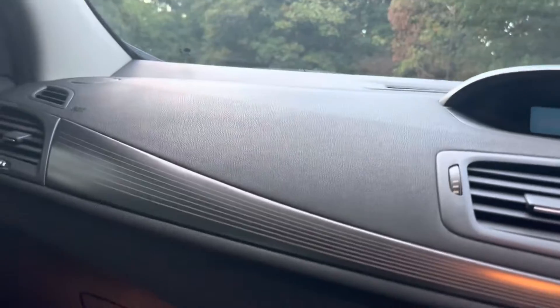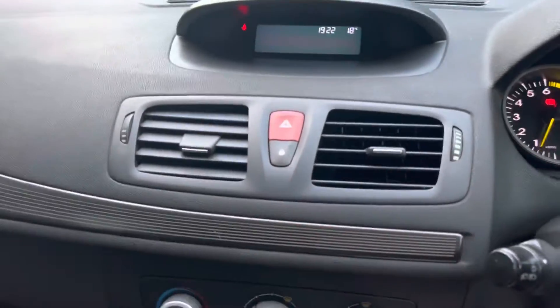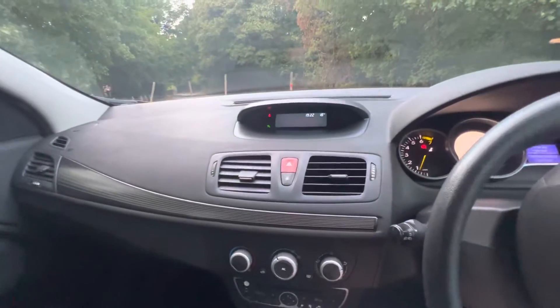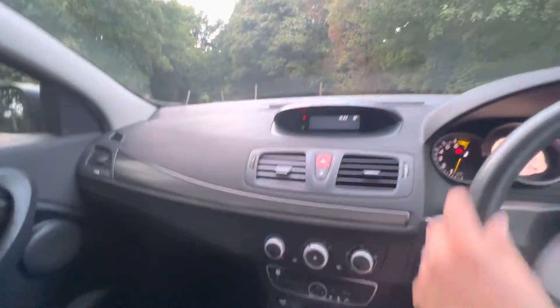Let's go inside the vehicle — it's 54,000 miles. Starting the car up, you've got air conditioning, and obviously things like electric windows you'd probably expect. It's also got a 6-speed gearbox, which obviously makes it more fuel efficient as well.